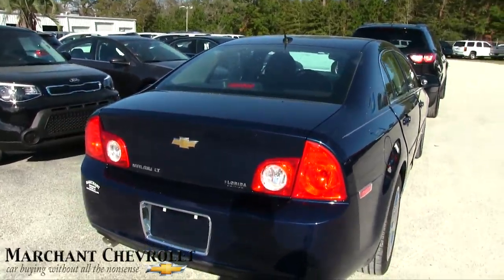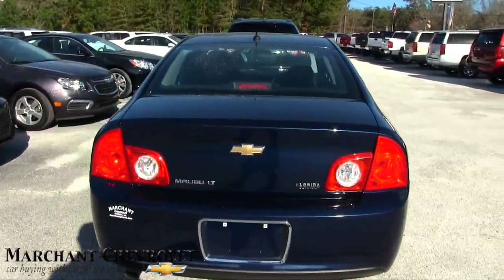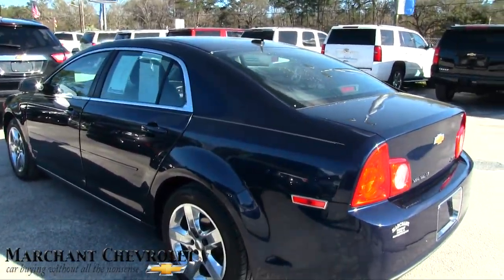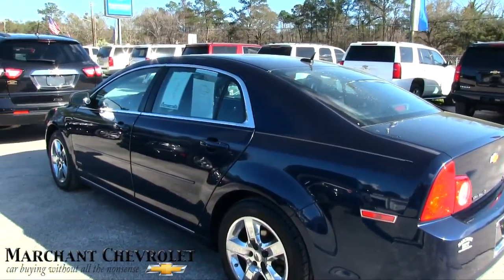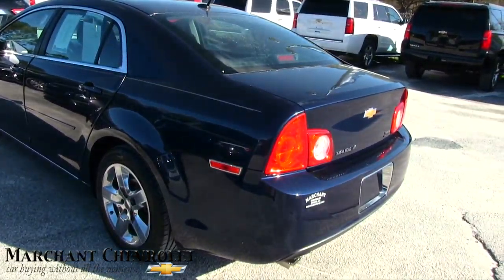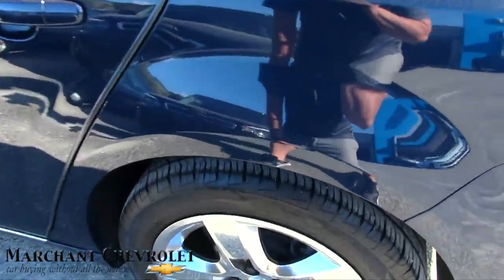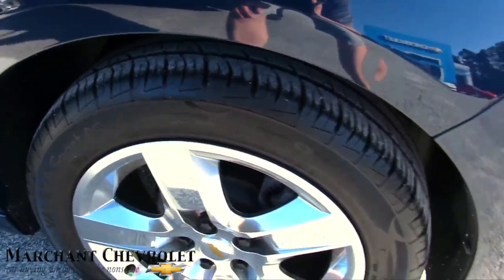This one comes with a 3,000-mile warranty by Marching Chevy. It's got a nice little pinstripe going down the side, and the body is clean on this 2011 Malibu. It is an LT, so it's going to have some nice features on the inside. Very clean — no major dents, dings, or scratches. I'm telling you, if I see a dent, ding, or scratch I will point it out, and this one is looking really good. The back tires also have plenty of tread on them.